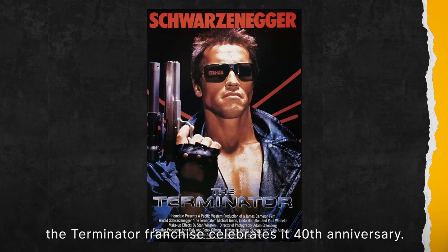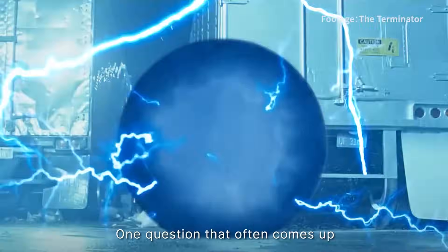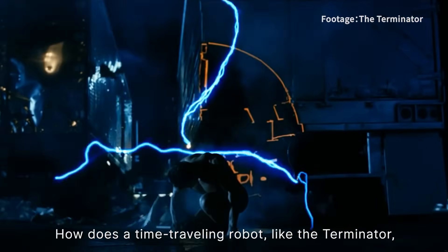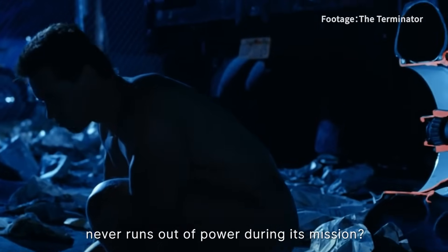This year, the Terminator franchise celebrates its 40th anniversary. One question that often comes up when watching these films is: how does a time-traveling robot like the Terminator never run out of battery during its mission?